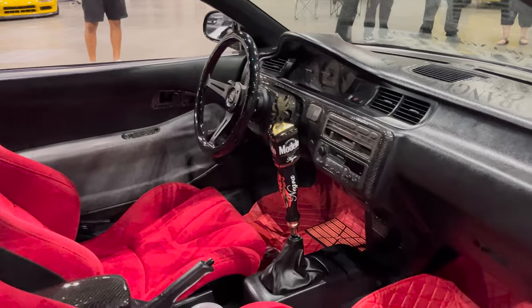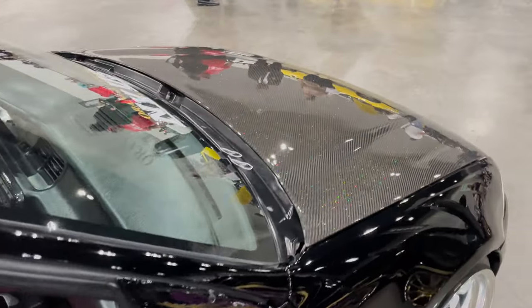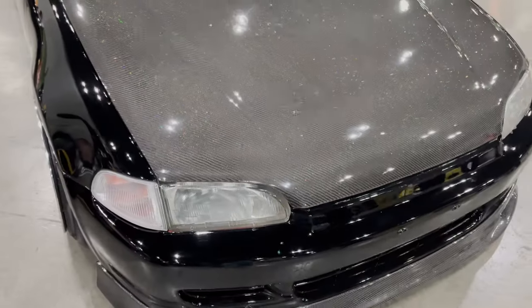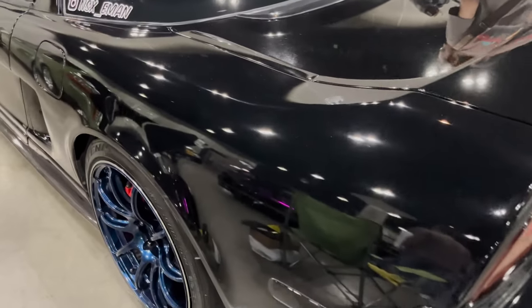We already know what time it is — Modelo time. That's right. Very clean NSX — at NSX Iman.